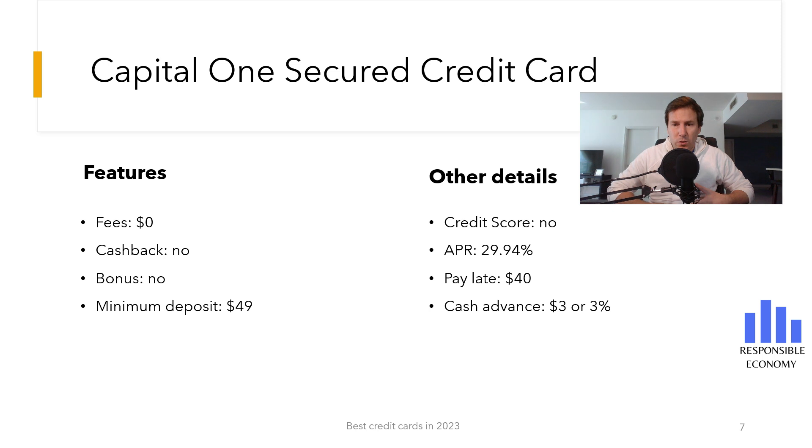If you use the credit card responsibly by paying the credit used every month and you do not have returned receipts, Capital One will return the full amount that you have deposited on the card.